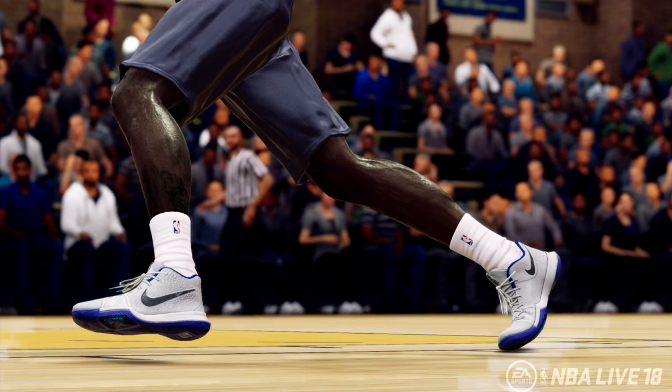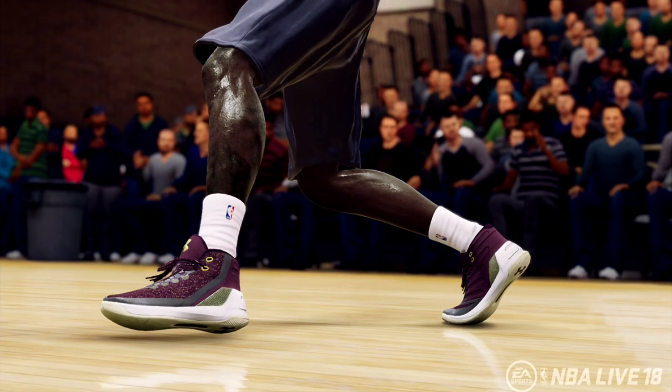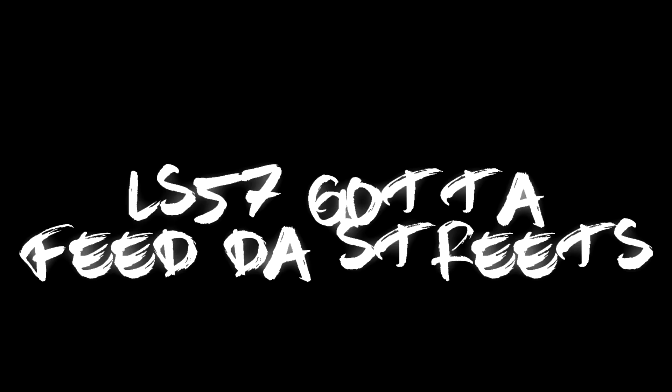What y'all think about the Live sneakers, man? Leave that in the comment section. Let's interact, let's chop it up — tell me what they look like, what y'all feeling. They ain't got them Curries though, they ain't got them Curries. LS57.